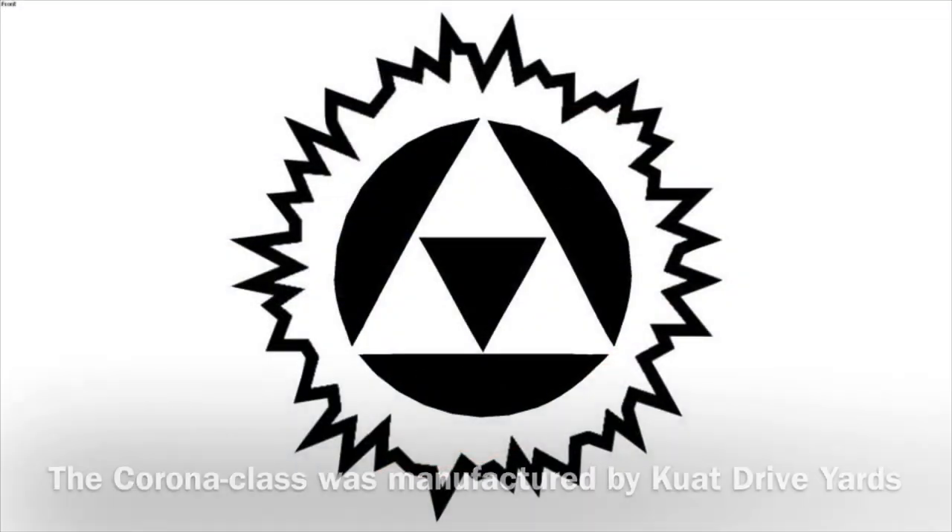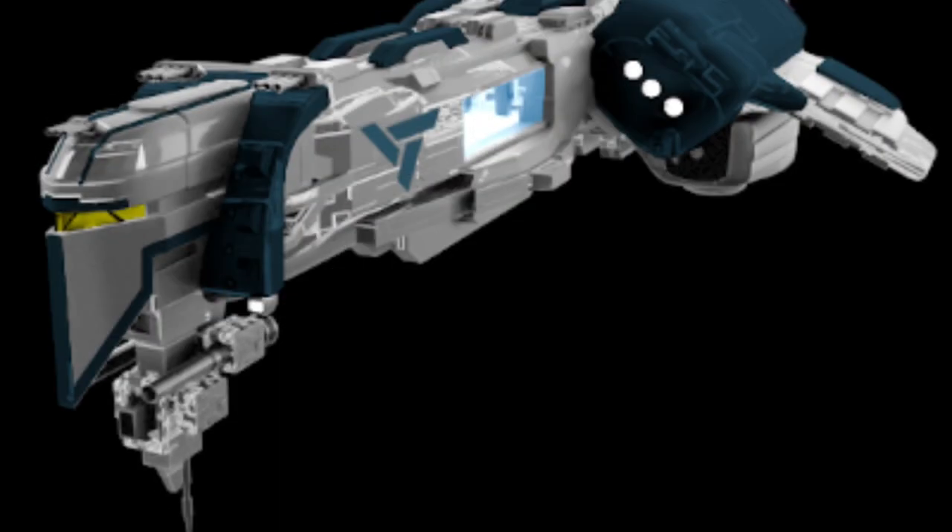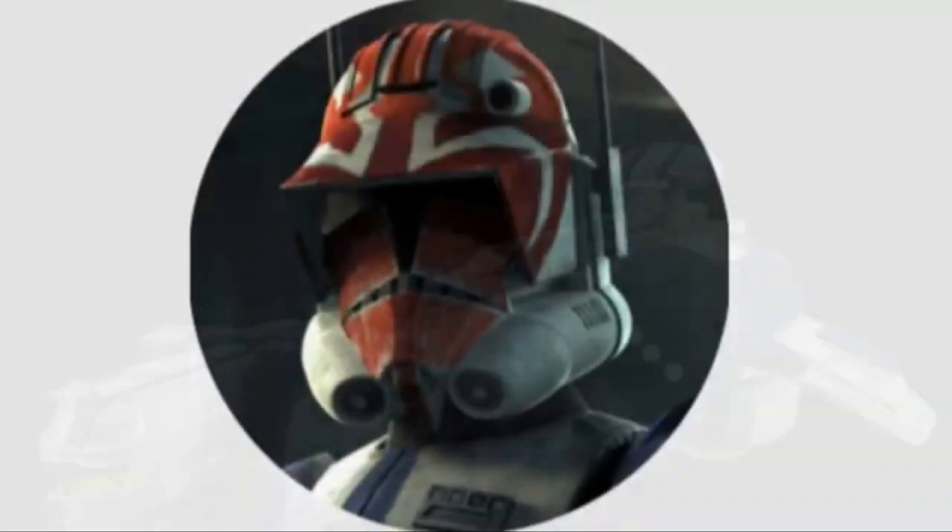The Corona-class was manufactured by two drive yards and was not available for sale. As for my personal opinion, I really like this vessel — I'm not sure why, but its shape and appearance really appealed to me.